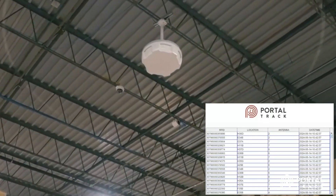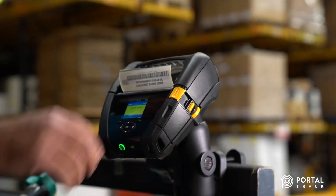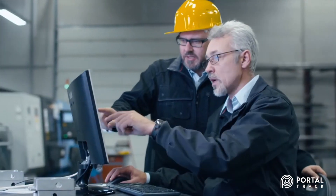MSM Solutions manages millions of RFID events per day and offers end-to-end supply chain RFID solutions for printing and encoding, fixed and mobile readers, antennas, custom engineering, systems integration, and software.